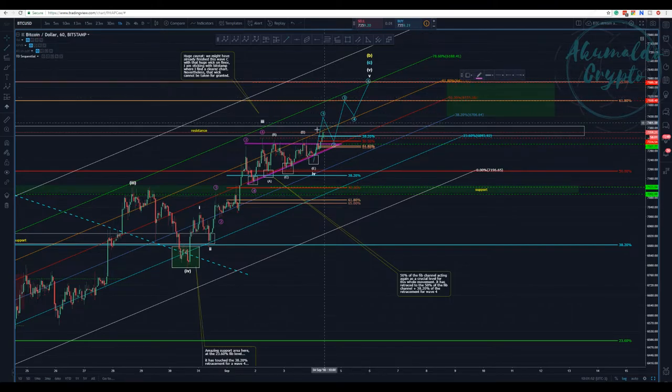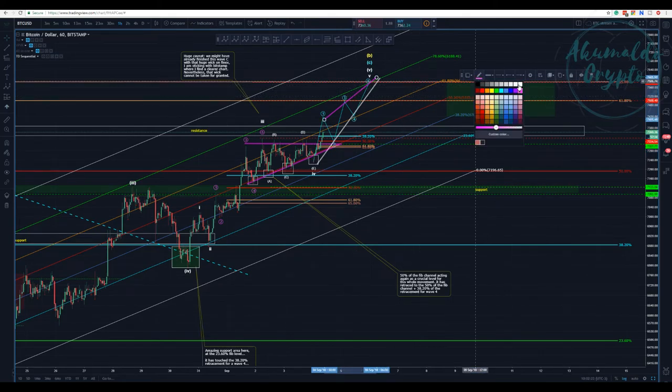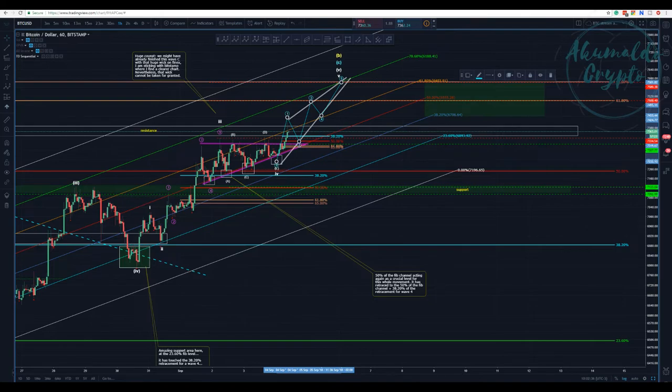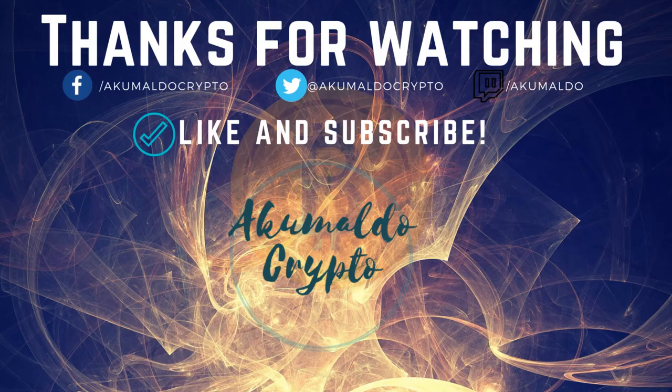If this is a diagonal, the price would need to stay within these two purple lines. If we have this ending diagonal for our wave five, we would touch around 7,500 to 7,600 and then go down to finish wave C. So the whole structure: we would be finishing wave B and then move down to finish wave C.